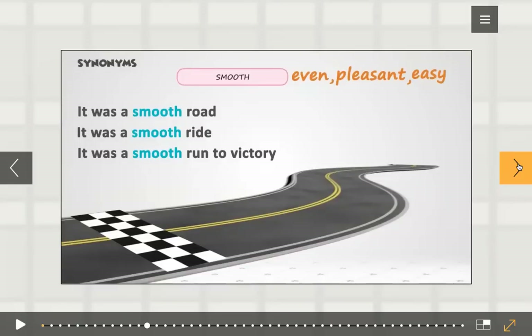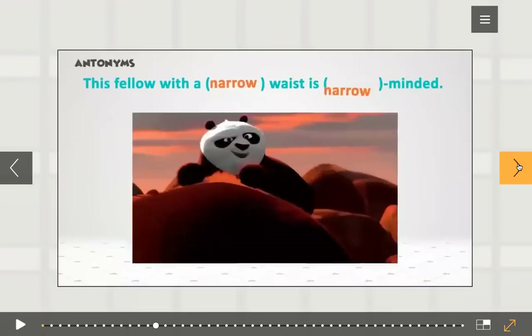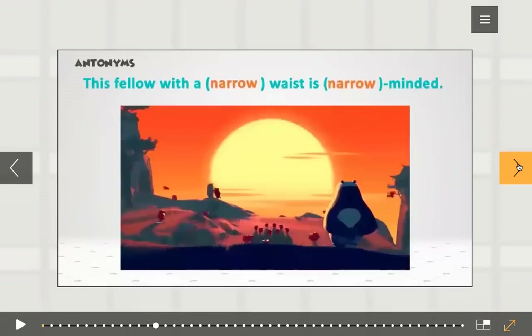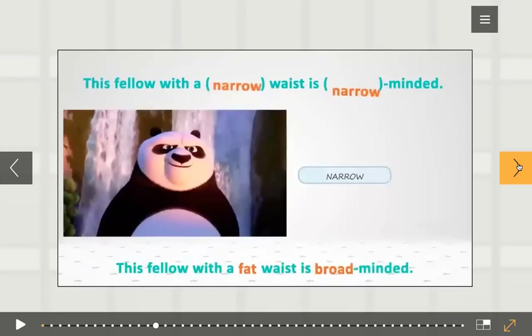Now, do you understand? Let's see one for antonyms. This fellow with a narrow waist is narrow-minded. Which antonyms of narrow can be used to make the sentence about this guy? He's embracing everyone, training everyone, believes in everyone — this fellow with a fat waist is broad-minded.